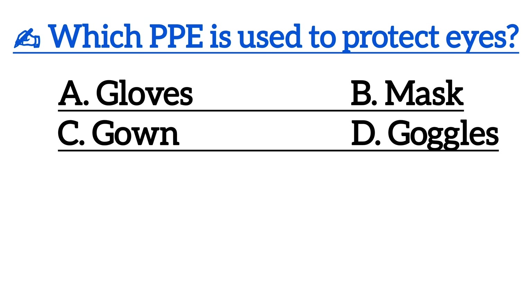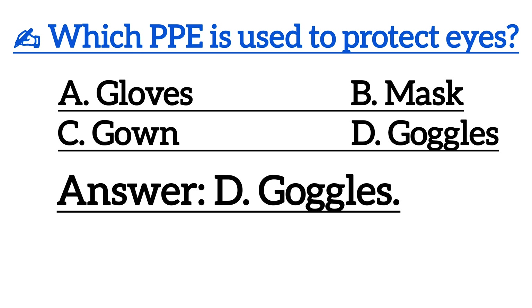First one is, which PPE is used to protect eyes? Correct answer is Option D, goggles.